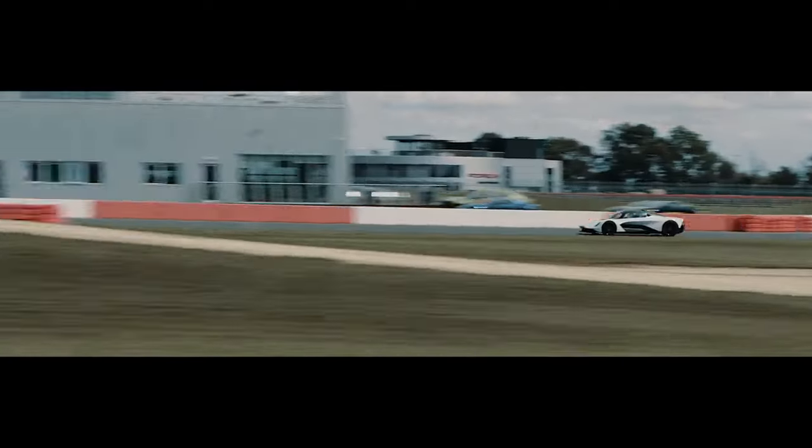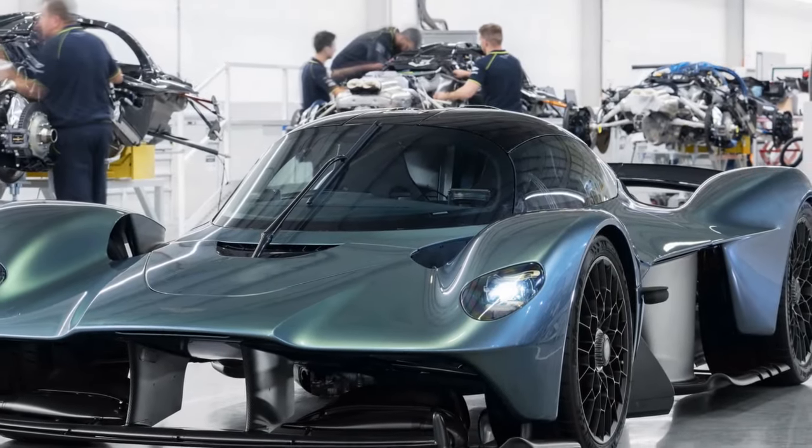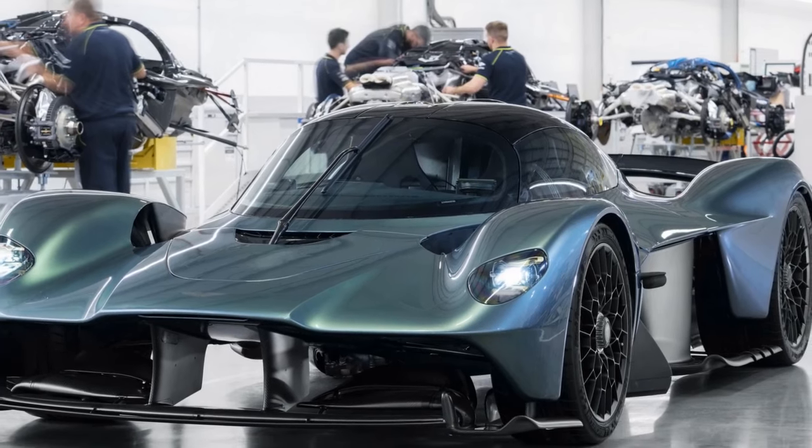The seamless integration of the V12 engine and electric motor provides instantaneous torque, delivering a thrilling and responsive driving experience.